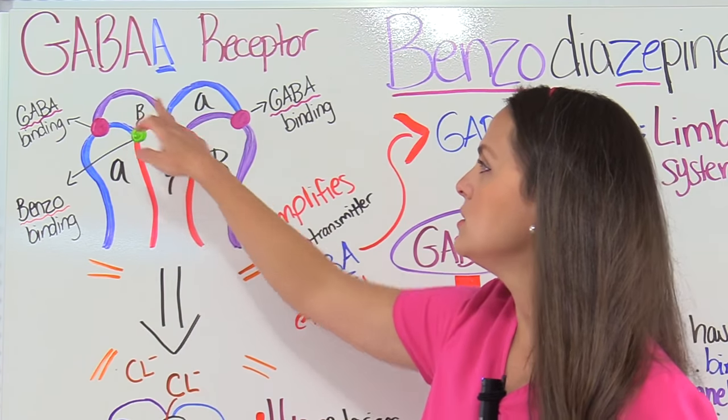To remember the signs of benzo toxicity, use the mnemonic ABUSED: A — altered mental status (drowsy, coma, agitated, or confused); B — bradycardia (slow heart rate); U — unable to walk or coordinate movements, ataxia; S — speech garbled or slurred; E — experienced hallucinations or memory loss; D — decreased respirations.